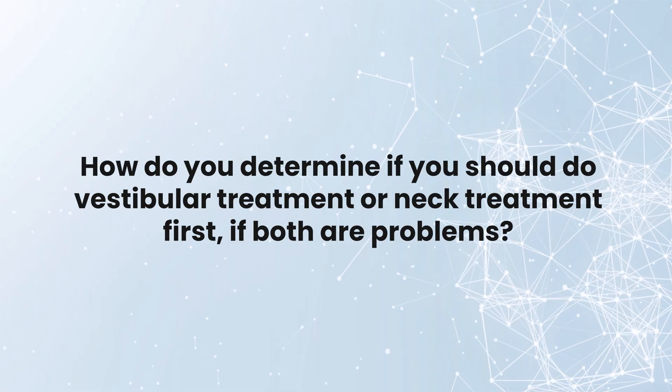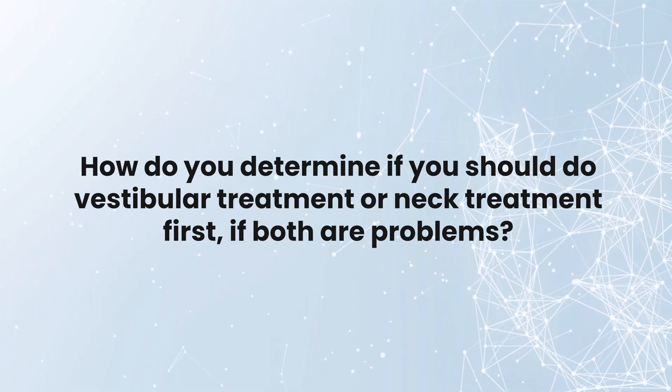Could you explain how to figure out if you want to do vestibular treatment first or neck treatment? The cervical torsion test tells us that movement of the head and neck impacts the way your brain shifts its own blood flow into the head, but also produces structural changes with that movement. We want to see if there's a predominant vestibular pathology affecting output of the neck, or a pathology in the neck affecting the vestibular system, or a problem in where that information gets integrated — and do we have a combination? Those combinations tend to happen more in head injuries.